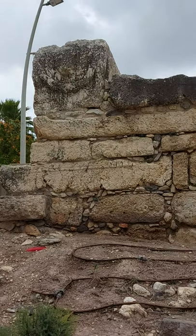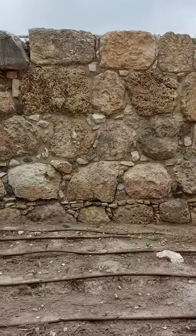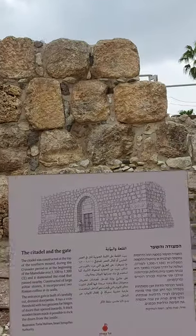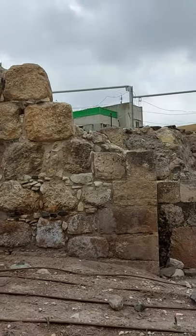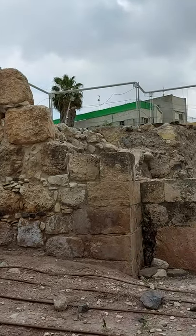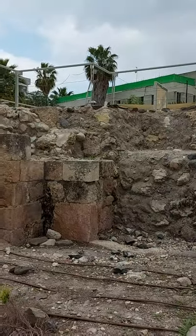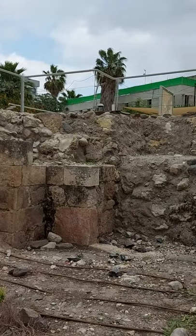I'm right next to a small tell which was inhabited from the Bronze Age - that's over 5,000 years ago - pretty much up to modern times, when it was sold by the Christian Greek Orthodox family, the Sorsaks, to a Kihilation, an American Zionist group that thought this was going to be an amazing investment.